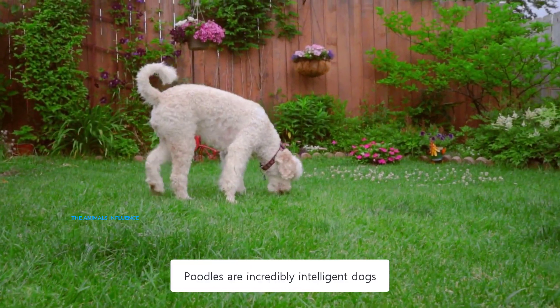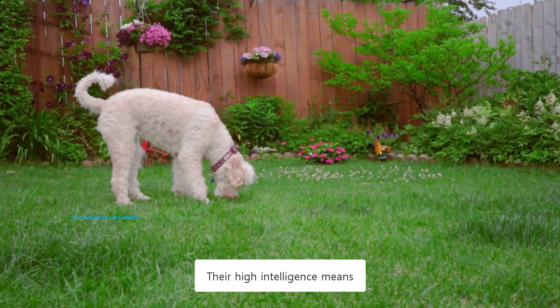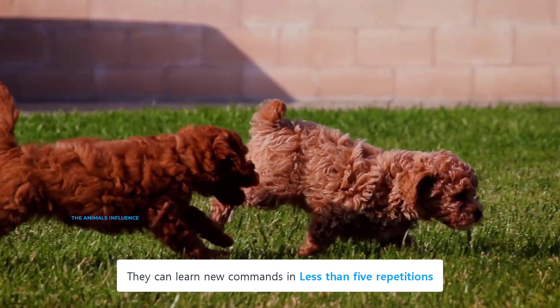Poodles are incredibly intelligent dogs, second only to border collies. Their high intelligence means they are relatively easy to train. Using proper training techniques, they can learn new commands in less than five repetitions.